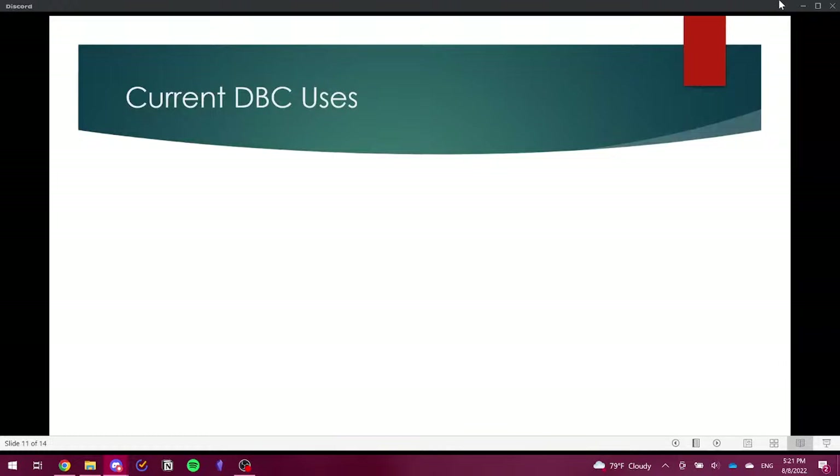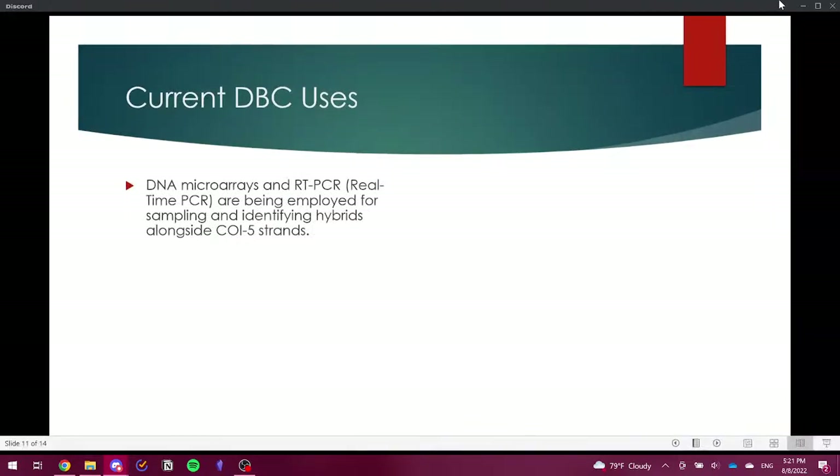Current DBC uses in coral reef conservation include DNA microarrays and RT-PCR or real-time PCR, being employed for sampling and identifying hybrids alongside the COI-5 strands. Corals have a high tendency to hybridize — one notable example is Acropora palmata, a hybrid between staghorn and elkhorn coral. Even though it has become its own species, its parent corals are already imperiled, making it important to identify as many species as possible before one or another goes extinct.